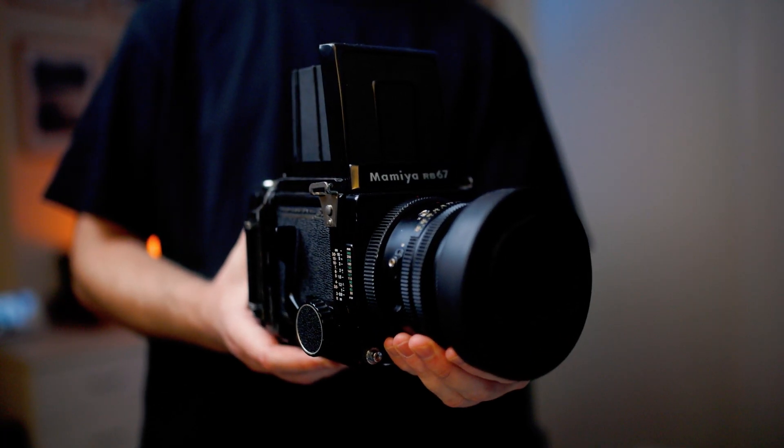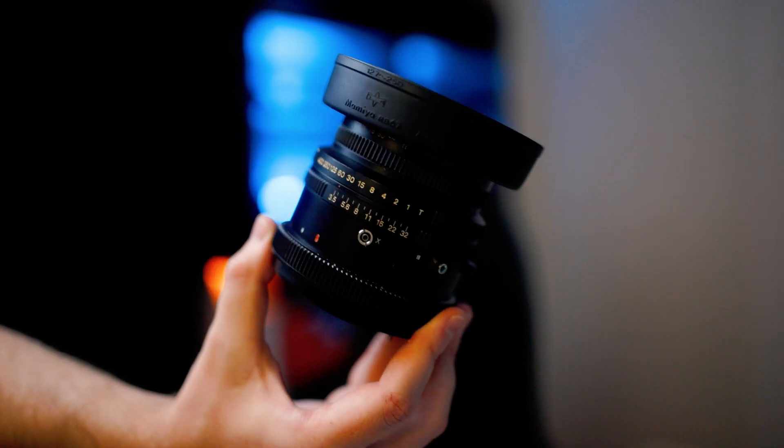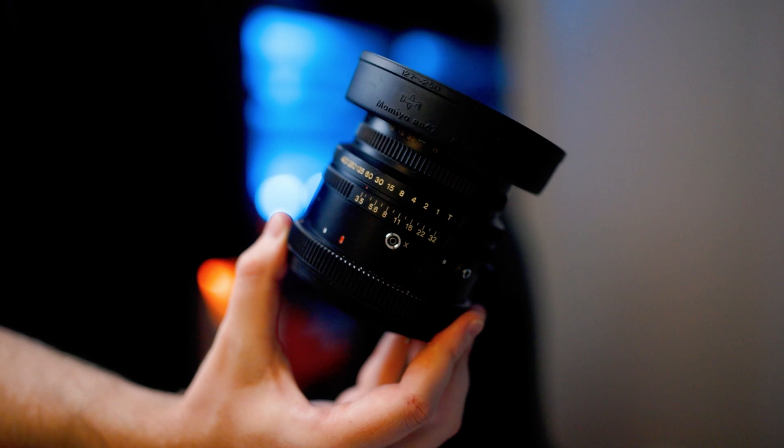In this episode of Wasted Time, we're going to be shooting some boats on medium format film. I shot some Kodak Portra 400 through my Mamiya RB67 using my 90mm f3.5 KL lens.